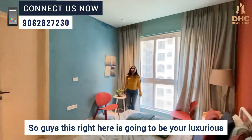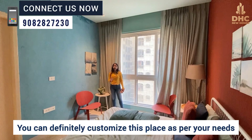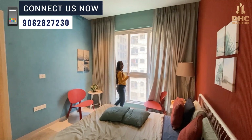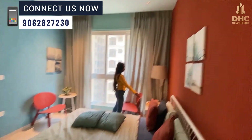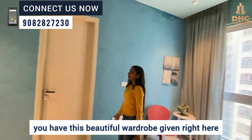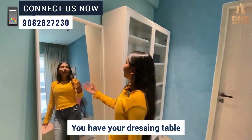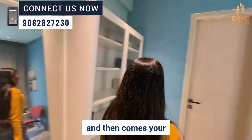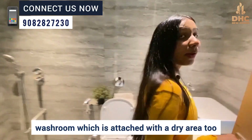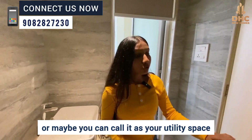This right here is going to be your luxurious, spacious master bedroom. You can definitely customize this place as per your needs. You have a French window, a beautiful bed space, side table, sitting area, a beautiful wardrobe, a dressing table, and a washroom attached with a dry area too.